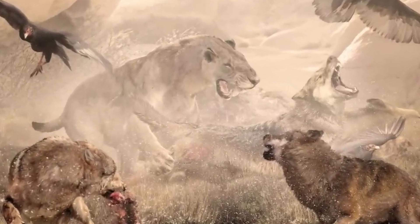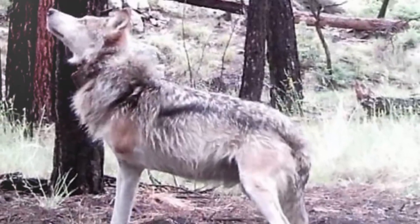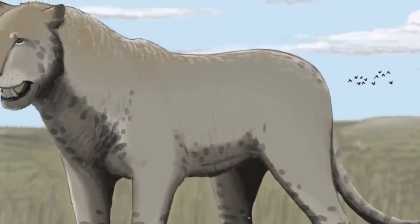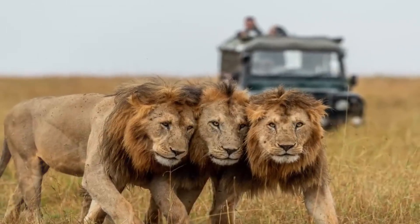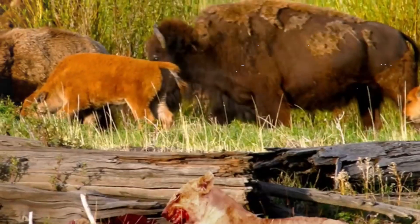It is also known that the American lion hunted in groups, which would have been an effective method for capturing large animals such as bison and mammoths. It is highly probable that American lions were responsible for the deaths of deer, equids, and camelids such as the Californian tapirs, bison, and mammoths.